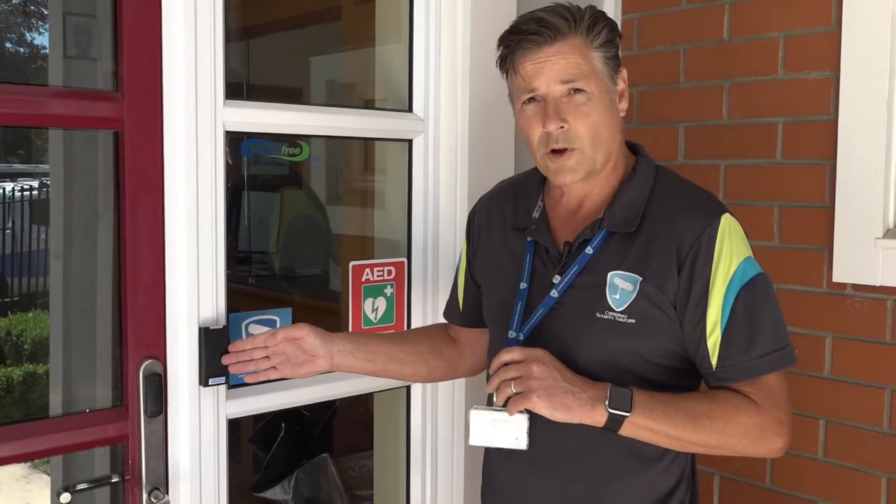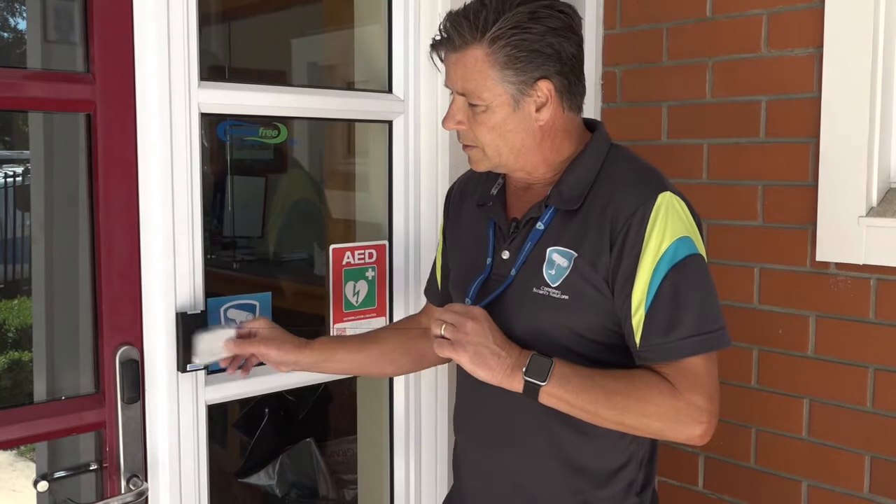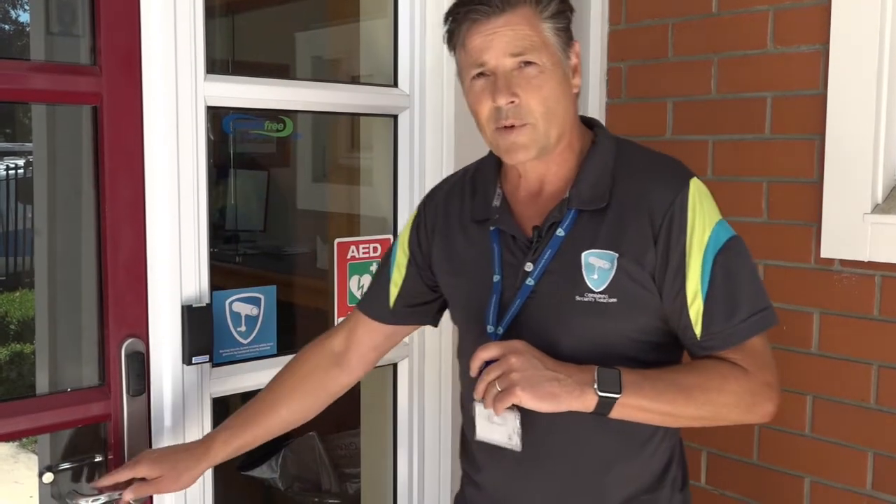At the moment this door is locked. There's a red LED above it. When you badge your card it goes green and the reader beeps, allowing you to open your door after hours.